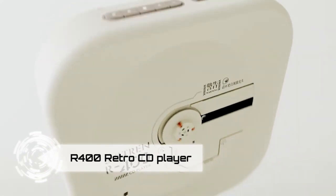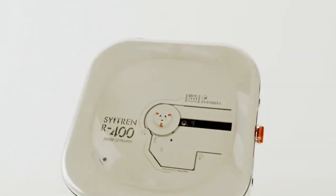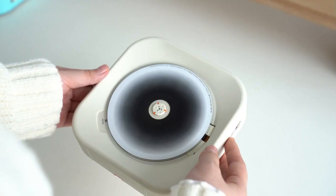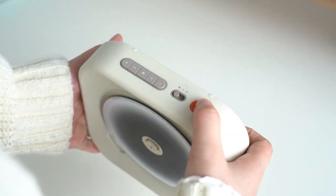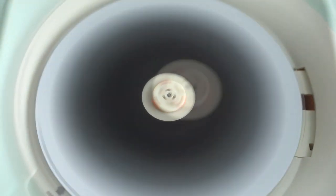Experience top-level music enjoyment with the Citran R400 Retro CD Player. Picture yourself on a leisurely Saturday afternoon, seated by the window, gazing at sycamore trees with no urgent tasks. As you switch on the Citran CD Player, the silky music fills the air, bringing you immense satisfaction. Whether you're sorting photos, watching videos, or working, the high-quality music from the Citran CD Player elevates the experience.